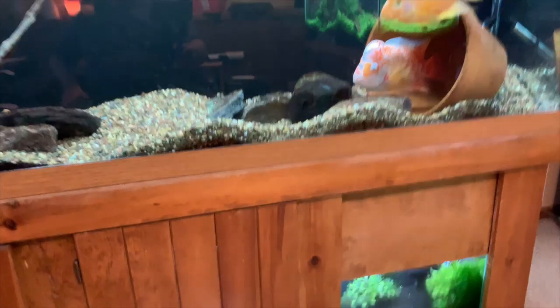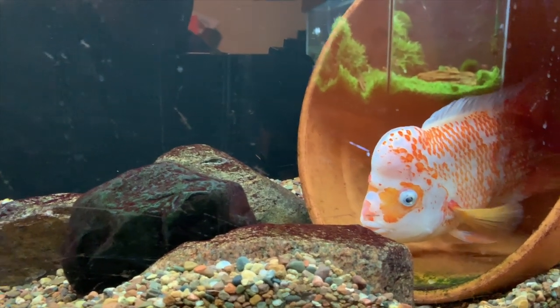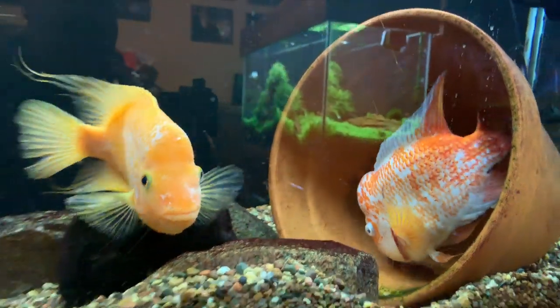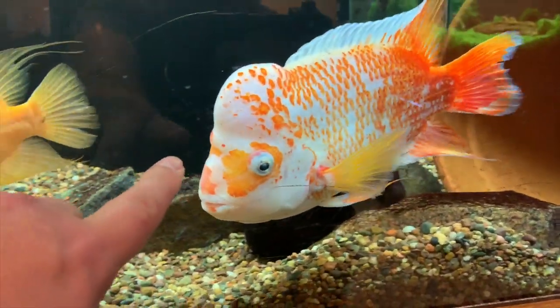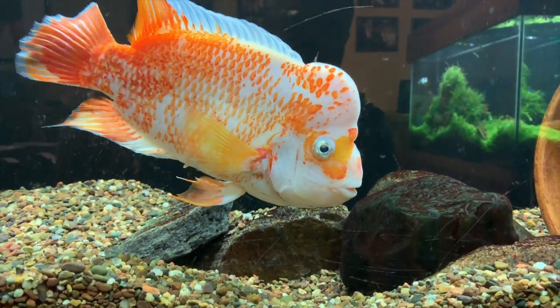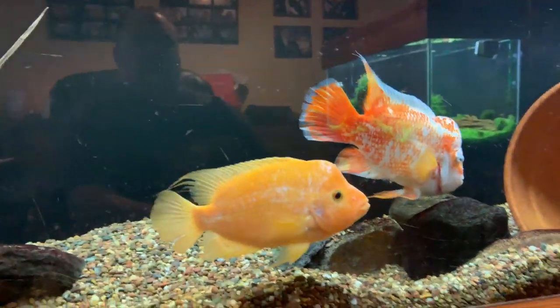We'll go upstairs and kind of finish things off here. Let me show you Cheeto and the female Midas. They spawned again recently but the eggs never hatched — they ate the eggs. Just kind of seems to be the situation with them for whatever reason. Sorry about the glare from the planted tank in the background. Still a real fun fish — really enjoy having these guys. Not a whole lot new to report on them, just doing their thing.